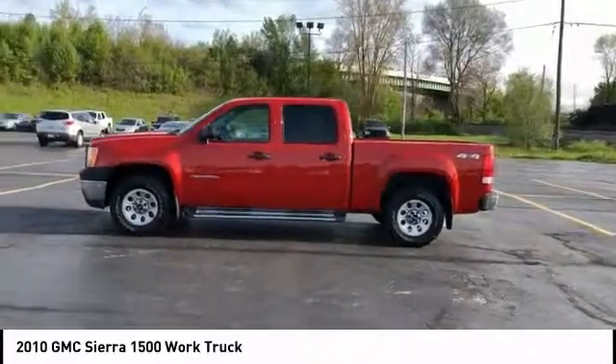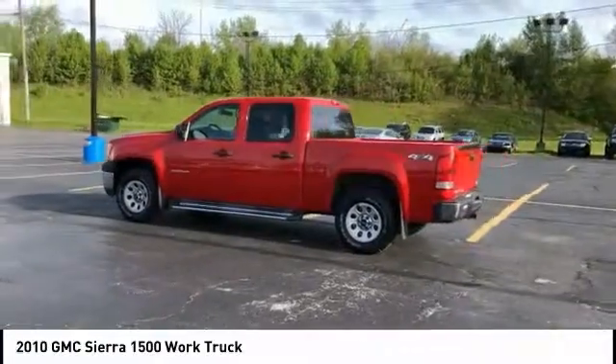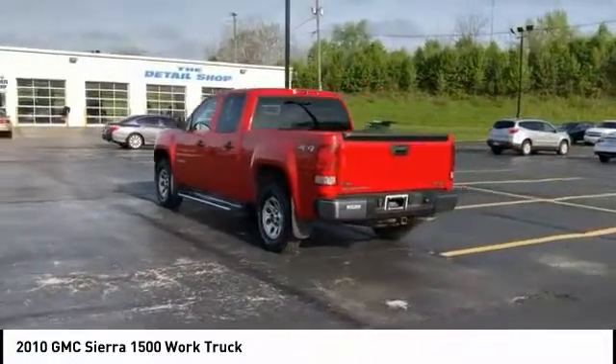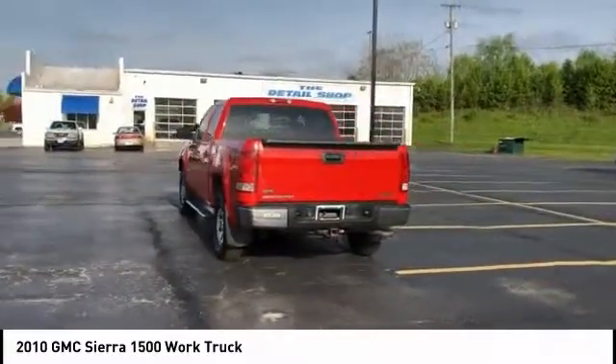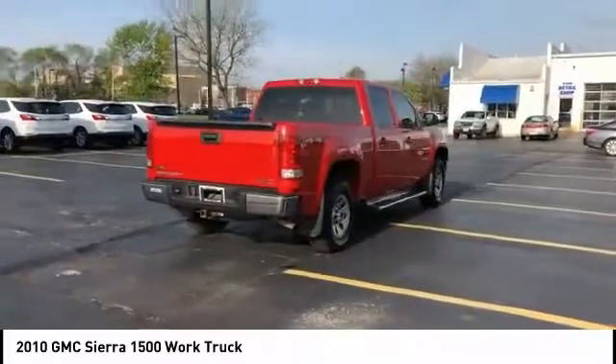You are going to love the 2010 Sierra 1500. The GMC Sierra is a full-size pickup with all the functionality you could expect. With multiple trim levels, the GMC Sierra provides a wide range of features for you to enjoy.